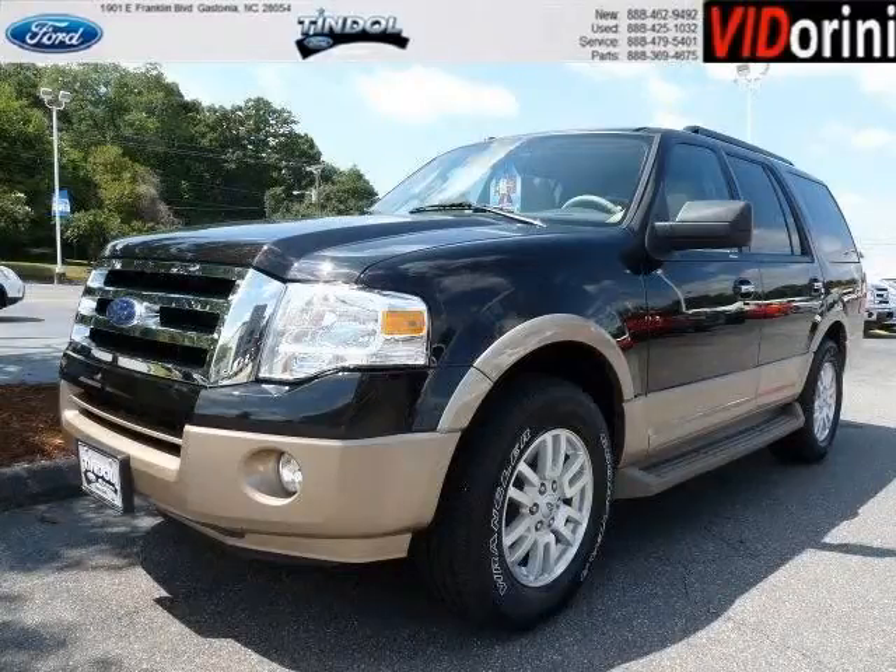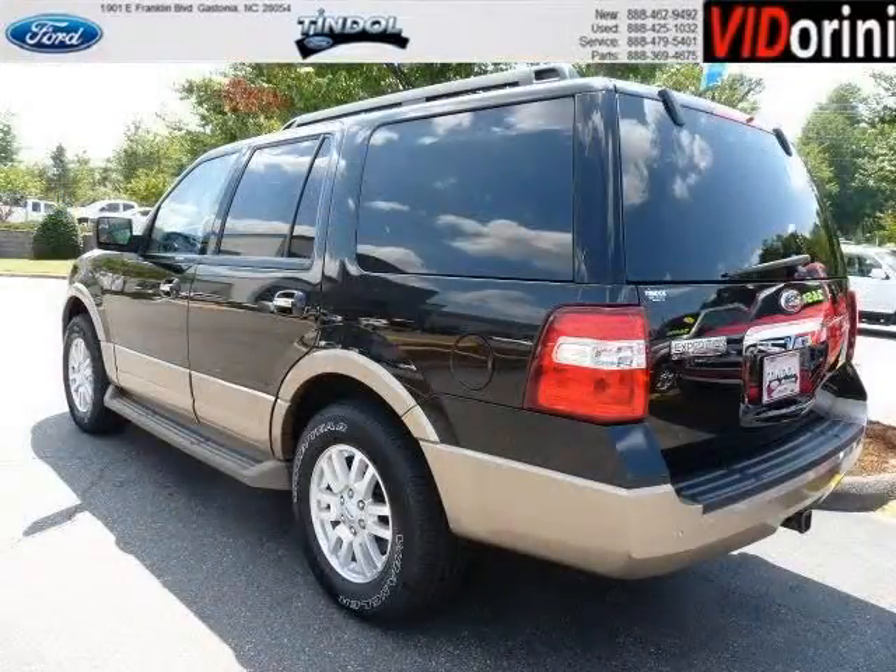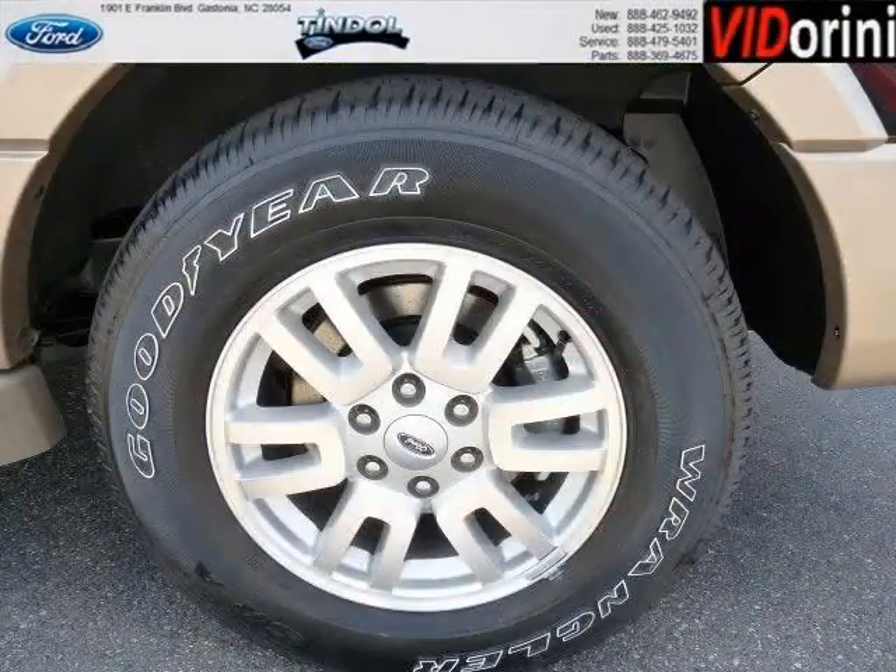Do you want to stretch your purchasing power? Well, take a look at this outstanding 2013 Ford Expedition. This Expedition would look so much better with you behind the wheel instead of sitting on our lot. And with climate control, automatic transmission, it's bound to sell fast.